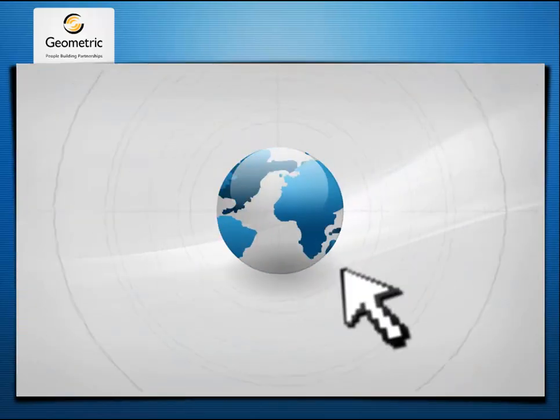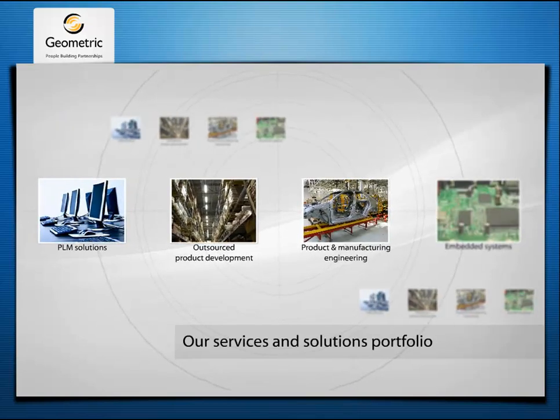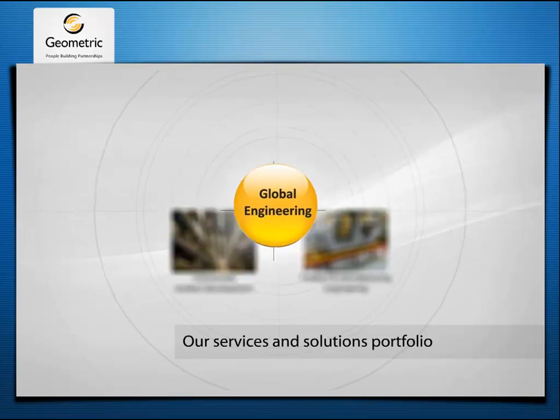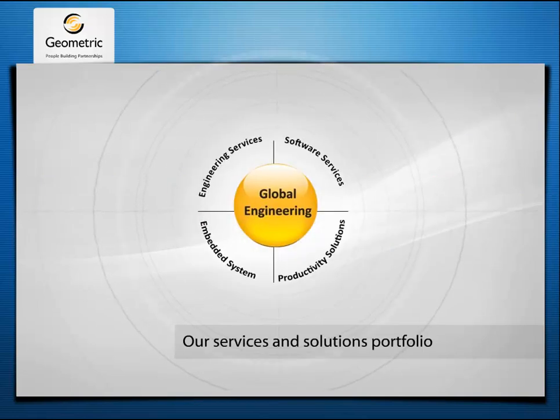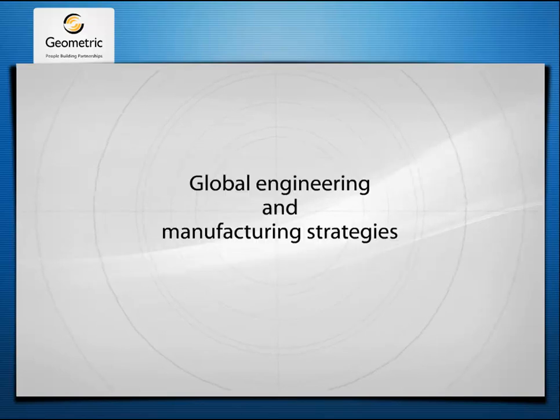In addition to these tools, Geometric provides a number of other services and solutions to help manufacturers reduce cost and improve time to market. Our portfolio of global engineering, PLM and outsourced product development solutions and technologies enable companies to formulate, implement and execute global engineering and manufacturing strategies. For more information please write to product.sales@geometricglobal.com.